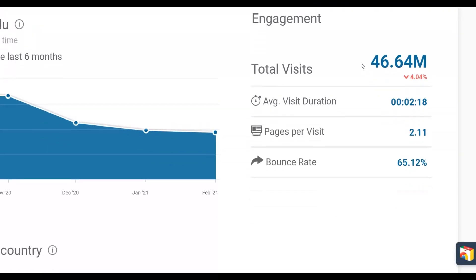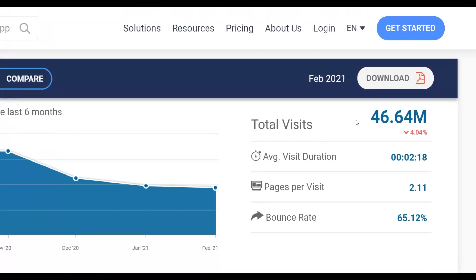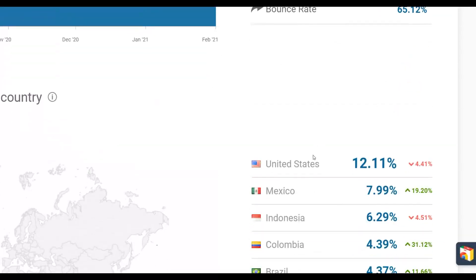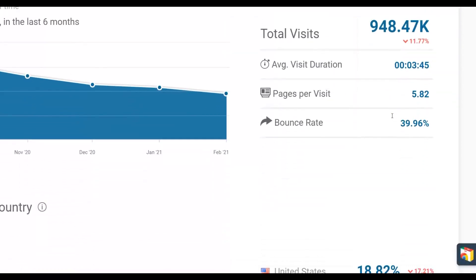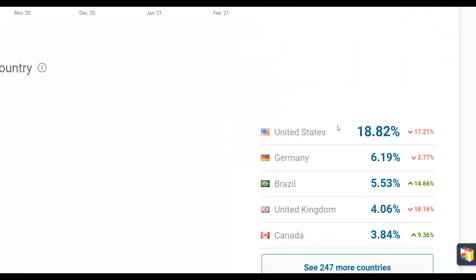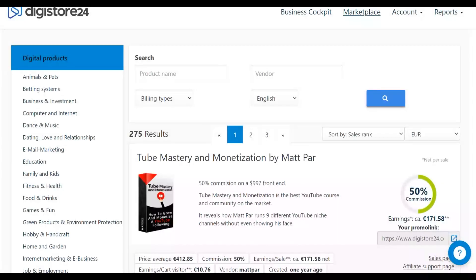I'm going to show you guys two huge traffic sources that can promote your affiliate offer and make a lot of money on Digistore24 on complete autopilot for 100% free. The first traffic source gets up to 46 million visitors every month, with most traffic coming from top countries like the United States. The second traffic source gets over 1 million visitors per month. Be sure to watch this video step by step to the end and implement this strategy to start making your first sale on Digistore24.